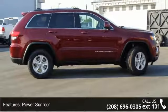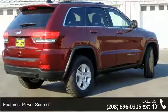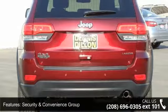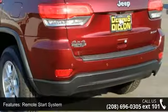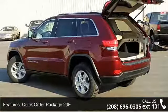Power sunroof, power liftgate, security and convenience group, remote start system, quick order package 23E, security alarm, 115V auxiliary power outlet, heated front seats, park view rear backup camera, and cargo compartment cover.